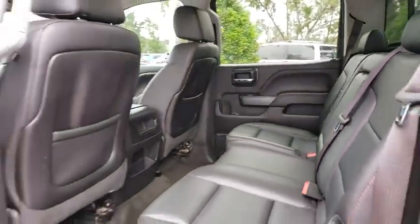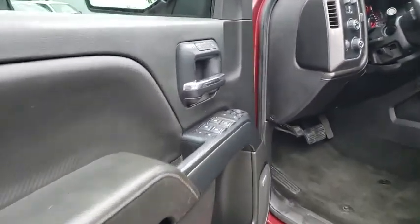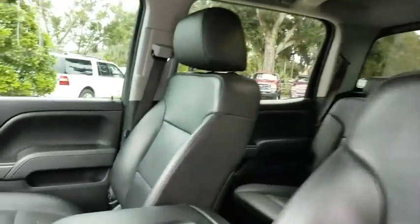Remote engine start, leather-wrapped steering wheel, adjustable steering wheel, power steering, floor mats, four-wheel disc brakes, auto-dimming rear-view mirror, aluminum wheels, climate control, universal garage door opener, rear defrost, AM-FM stereo radio.